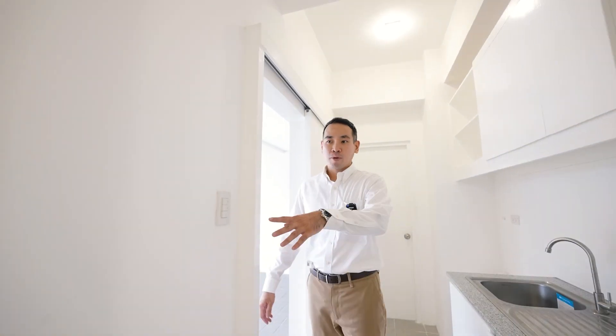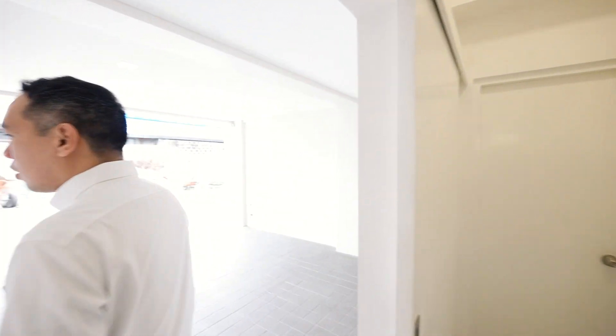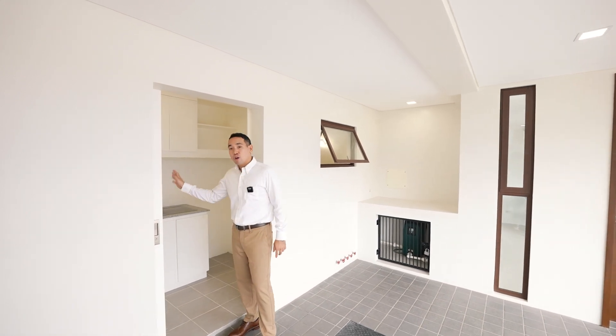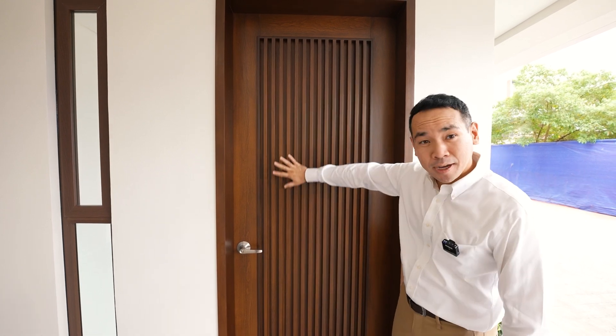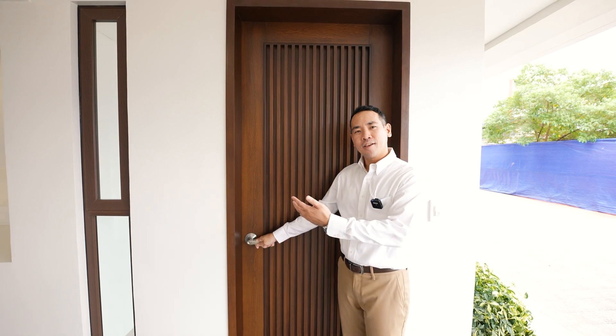This is also where you have your circuit breaker. It's a well-organized space — you can also maximize this area as a laundry space. And now we're here at the main door. Great design, by the way, for the vertical wood slats here.